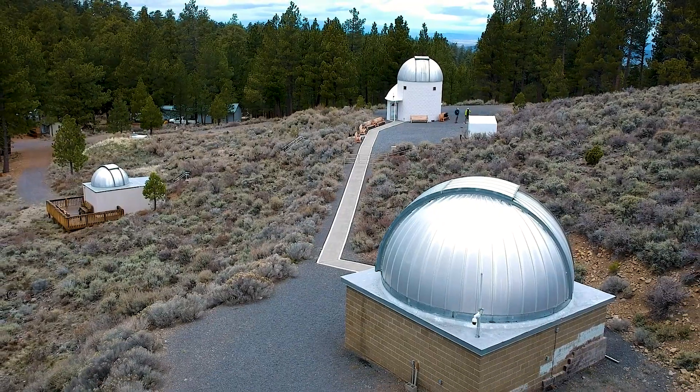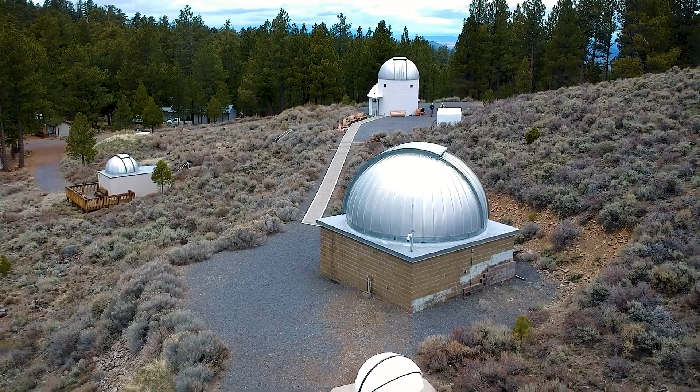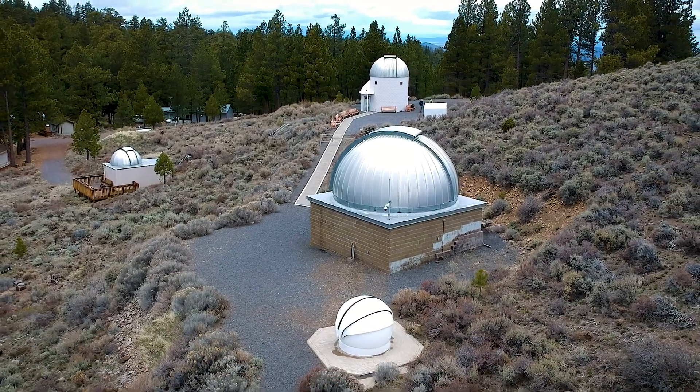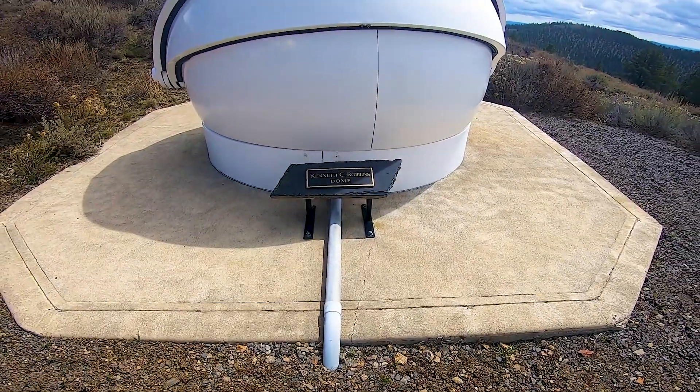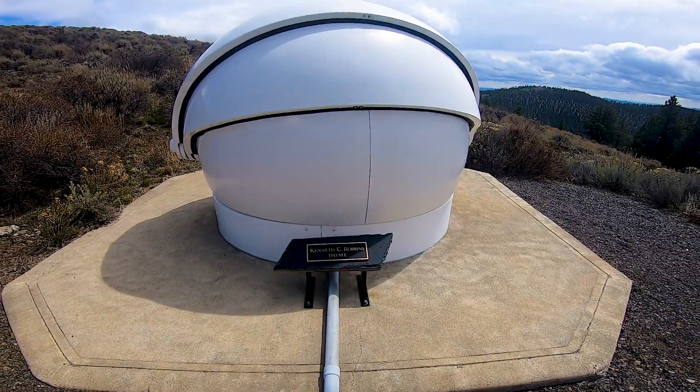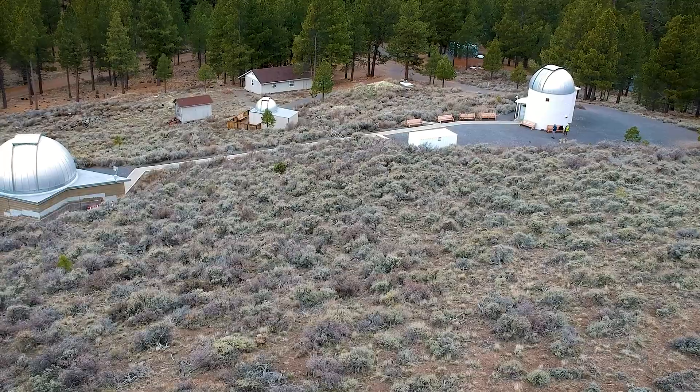Behind it is the small but mighty Robins Telescope. This 14-inch telescope is the smallest but also the newest and most advanced. The Robins has new high-quality optics and a research-grade camera system. The telescope can be operated remotely from the University of Oregon.